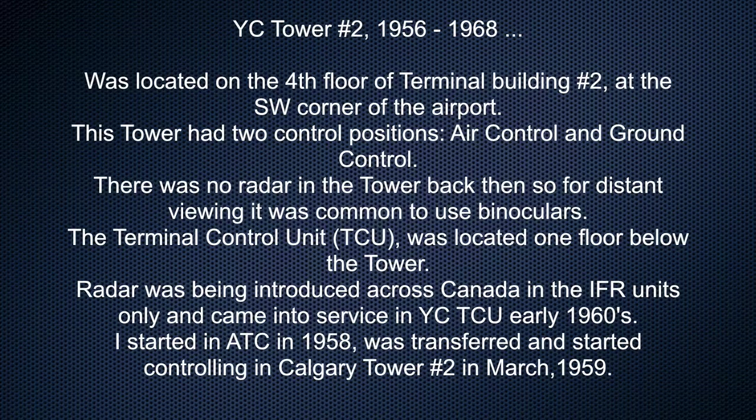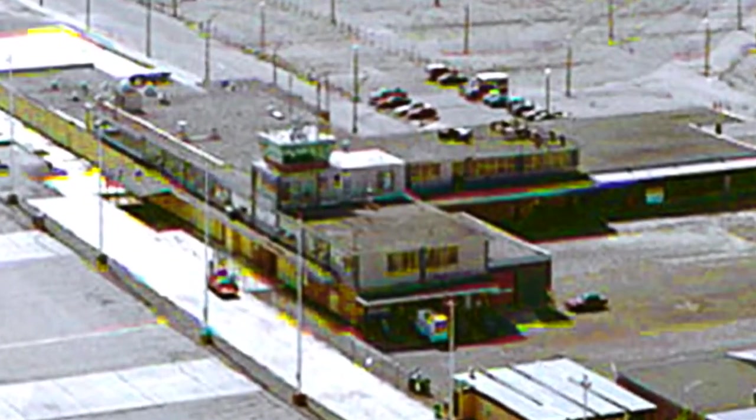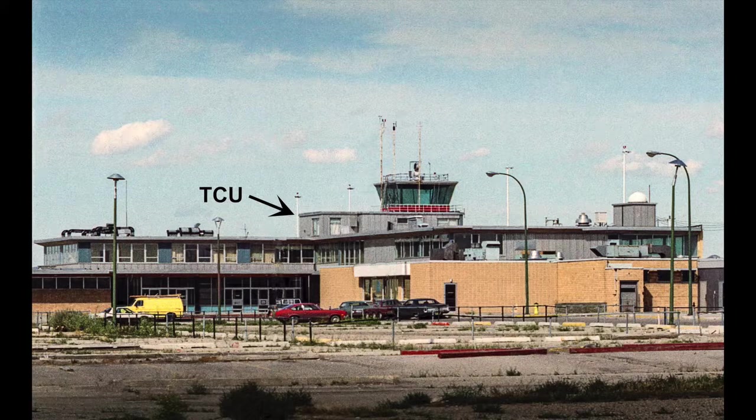Calgary Tower number two, 1956 to 1968, was located on the fourth floor of the terminal building number two, at the southwest corner of the airport. This tower had two control positions: air control and ground control. There was no radar in the tower back then, so for distance viewing it was common to use binoculars. The terminal control unit was located one floor below the tower. Radar was being introduced across Canada in the IFR units only, and came into service in Calgary Terminal Control Unit in the early 1960s.